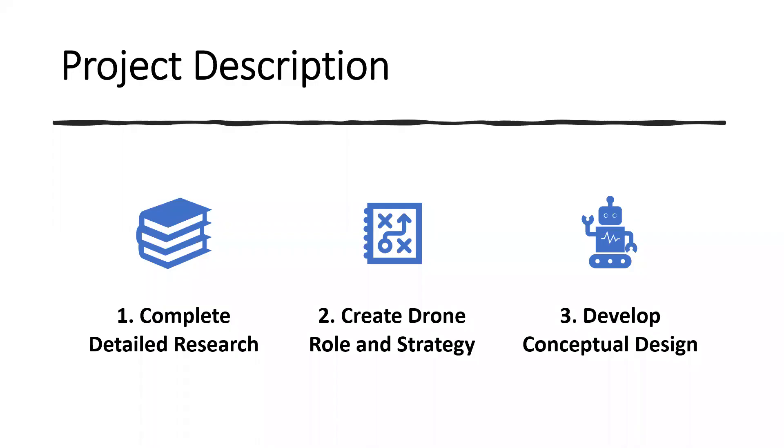To answer these questions, our group conducted an eight-month project split into three main sections. First, we researched existing aircraft, drones, and their capabilities. We also researched wildfires and met with BC Wildfire Services to consult forest fire fighting experts. Next, we developed the role and strategy of our drone fleet using a wildfire simulation. Lastly, we created a high-level design of the drone using a computer algorithm to determine the optimal drone parameters.